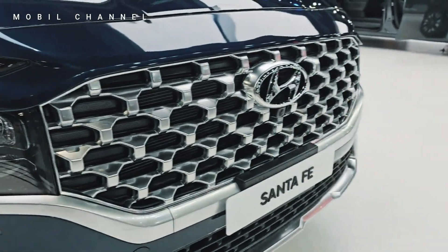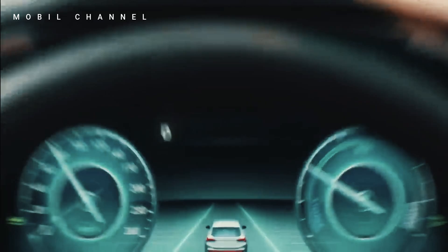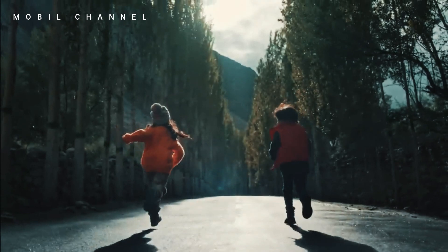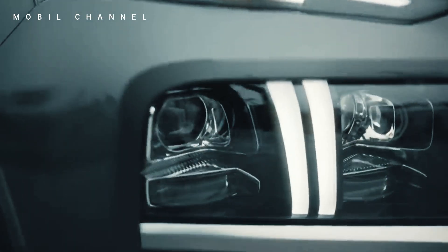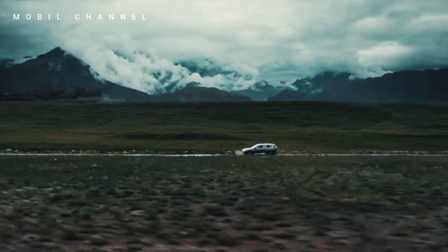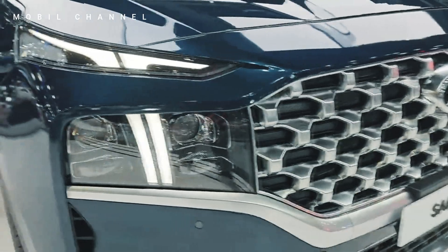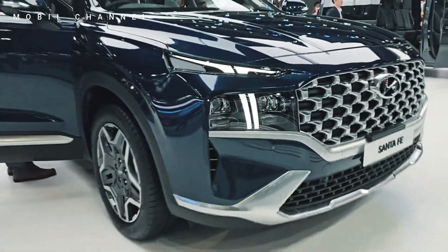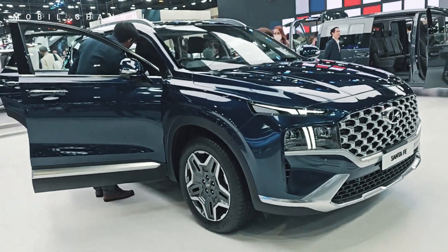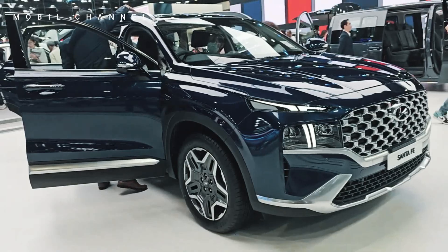The new Hyundai Santa Fe Exclusive offers an exceptional combination of style, performance, and eco-conscious driving. It represents Hyundai's dedication to delivering a premium driving experience that resonates with drivers seeking both sophistication and sustainability. In conclusion, the new Hyundai Santa Fe Exclusive 1.6 Turbo Hybrid AWD is not just an SUV — it's a statement of Hyundai's vision for the future of driving.